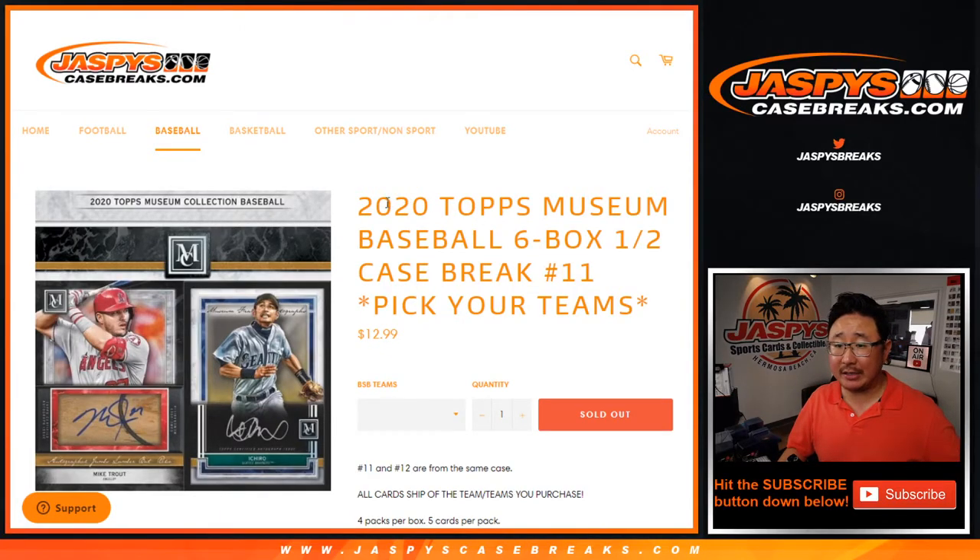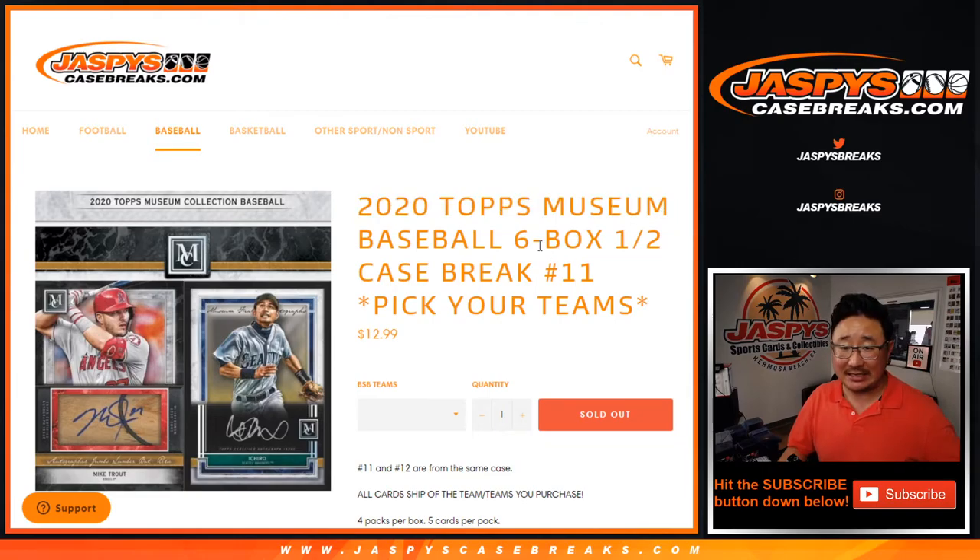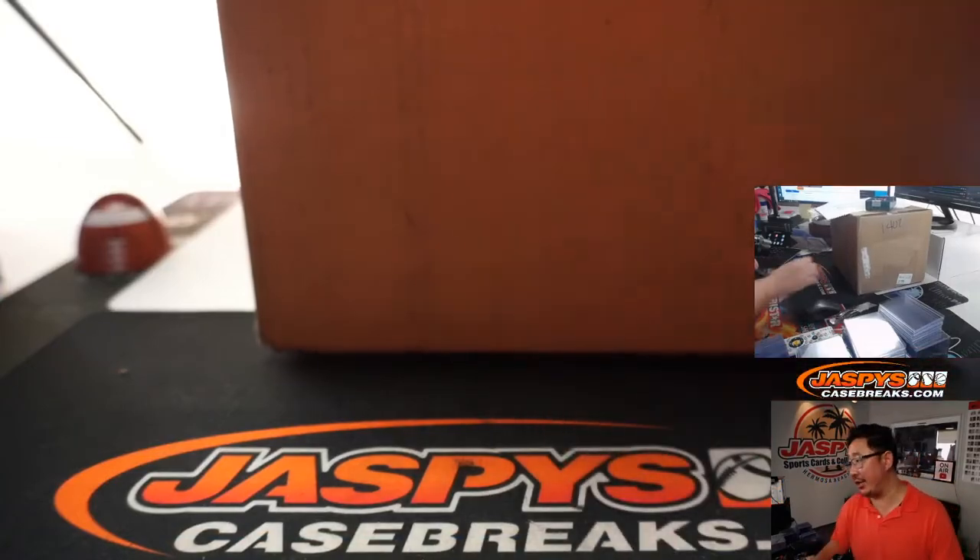Hi everyone, Joe for JaspiesCaseBreaks.com, coming at you with 2020 Topps Museum Collection Baseball. Six box, half case, Pick Your Team number 11 from a fresh case right here.